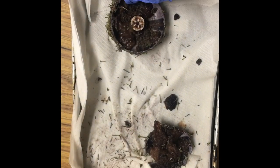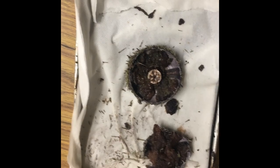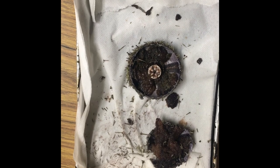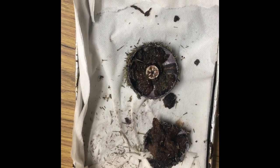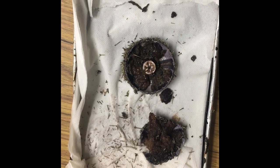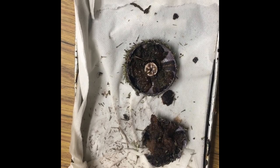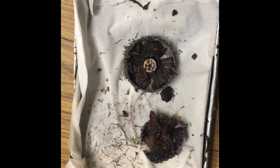Sea urchins are found in all oceans — rock pools, muds, coral reefs, sea grass beds, and wave-exposed rocks. An adaptation is that they are partially regenerative and can regrow damaged spines up to a point.